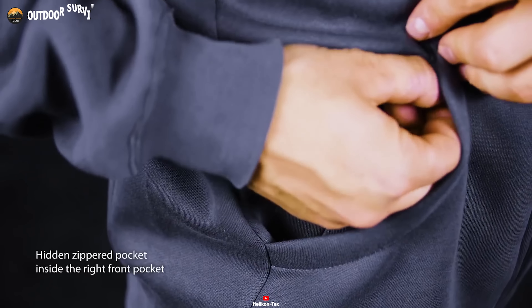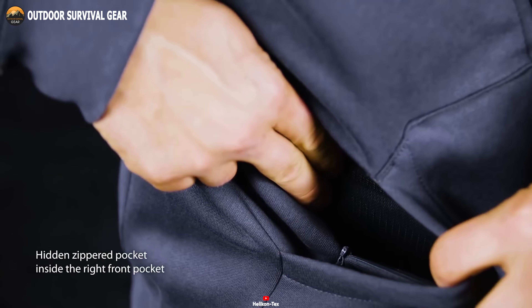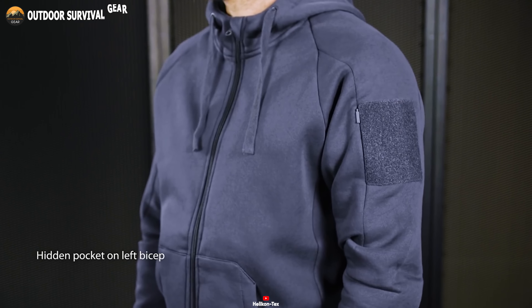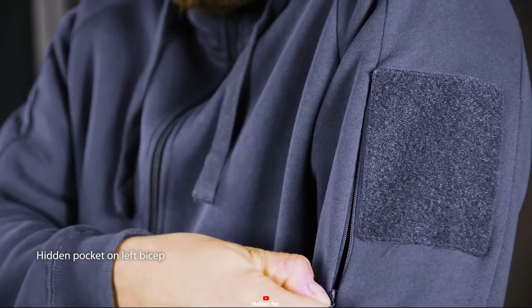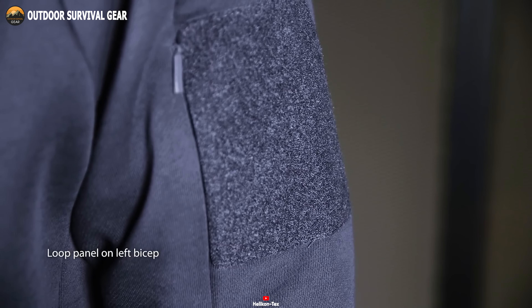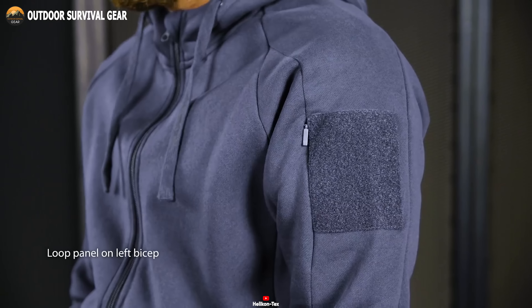A concealed zippered pocket inside the right front pocket offers added security. With two inner mesh pockets and a hidden pocket on the left bicep, organizing your belongings becomes effortless. To top it all off, the loop panel on the left bicep adds a touch of personalization to your ensemble.